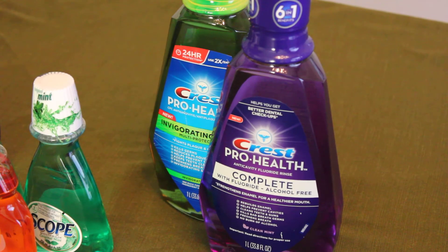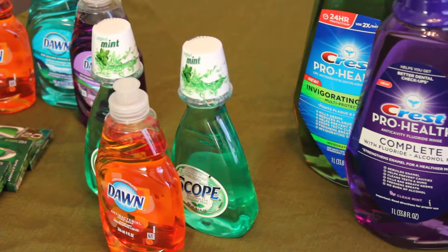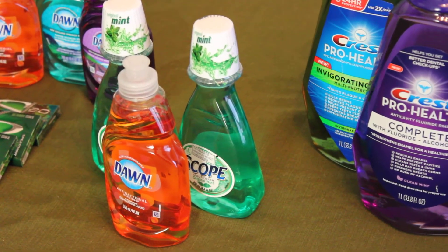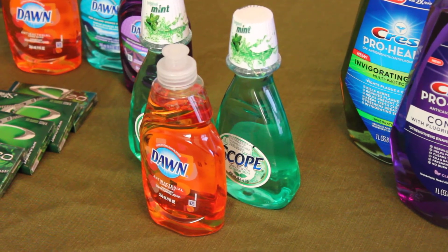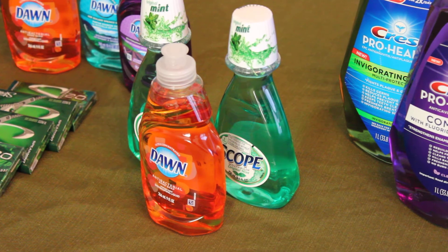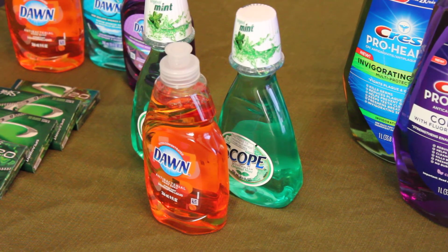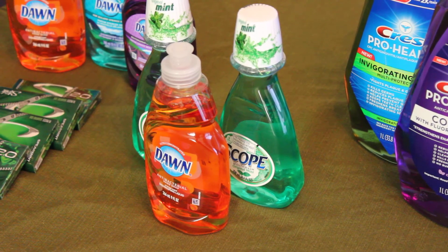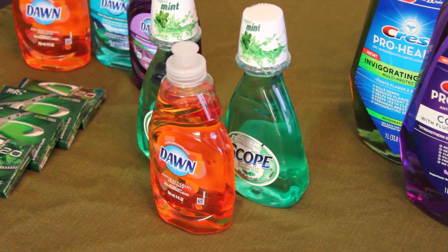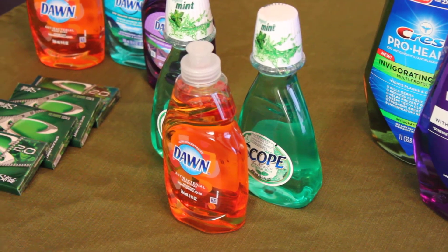The next transaction, I bought two Scopes and the Dawn. The Scope was on sale at $2.99 and the Dawn was $0.95. I didn't have any coupons for the Scope, but for the Dawn I had a $0.25 coupon. The total for both of those items together was $6.68. I used the $6 I just got back from the first transaction, making the out-of-pocket total $0.68 plus tax. From that transaction I got back $4 in UP Rewards.